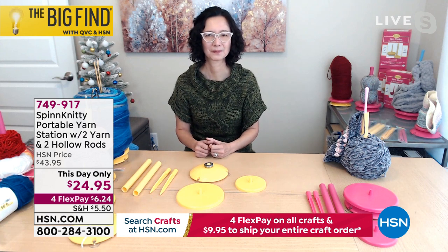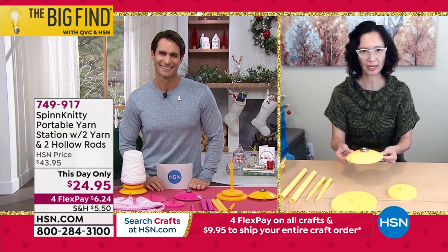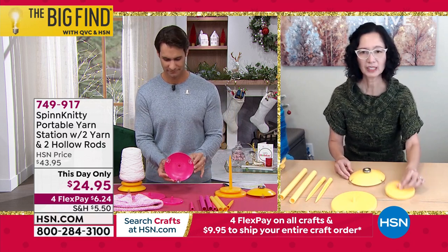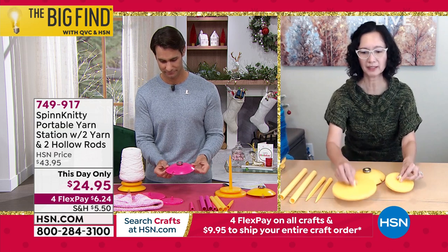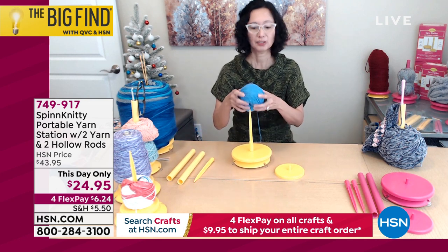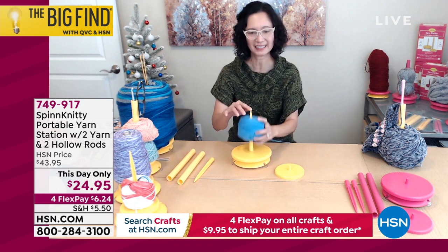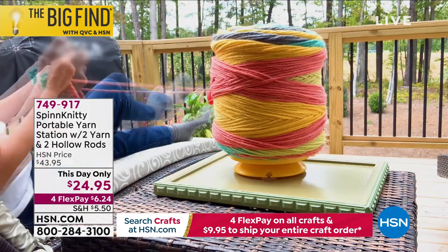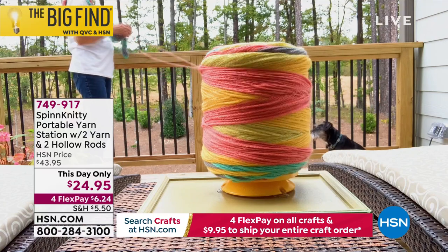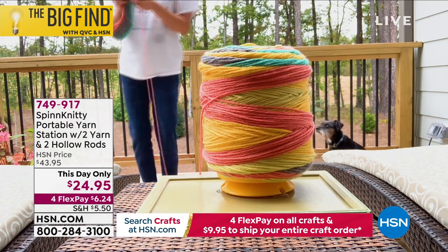So you've got all the pieces together — can you put it together and show us how to use it? You have your Spin Knitty base with suction cup feet for stability. You have small to larger spin discs. You pick up your spin disc, tightly twist your yarn rod, and you can drop your yarn and start crocheting. That's how easy it is. It's also designed for cone yarn with a cardboard insert.